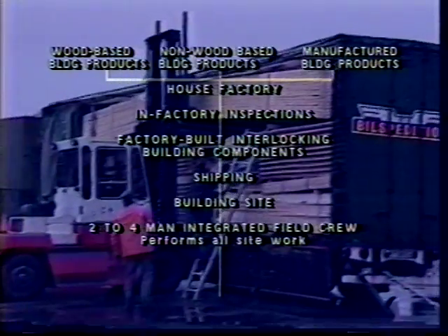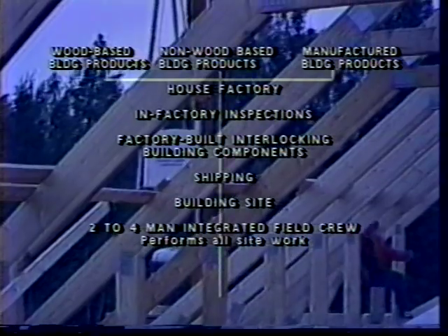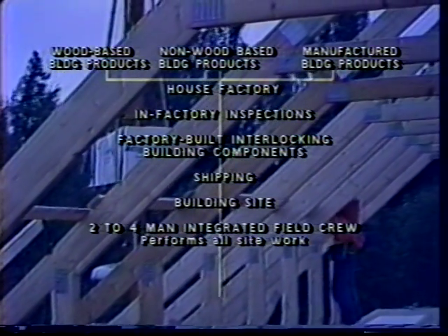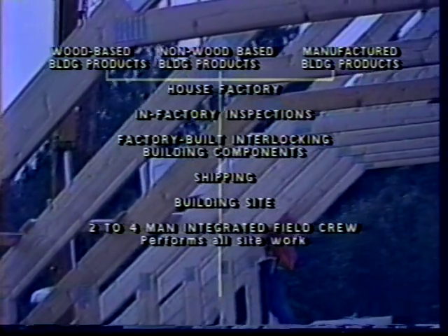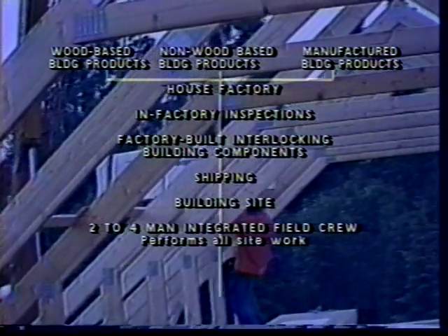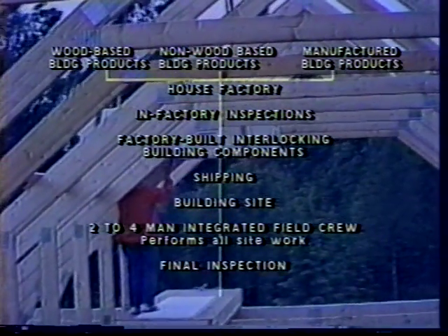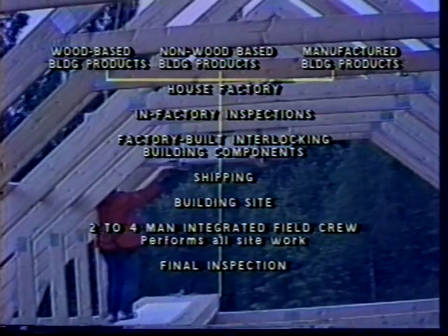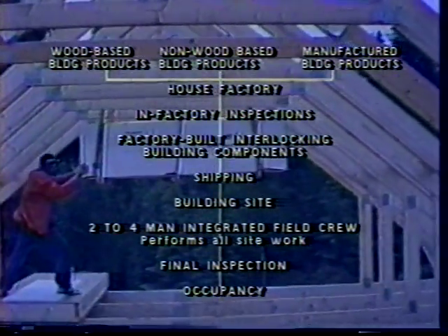Assembly of the components and interior finishing is done on short order by a two-to-four-man crew, with or without a construction crane depending on the building system used. The crew is well trained to perform all tasks. Waste is limited to little more than protective packing materials removed from the site with the empty shipping containers. A single final inspection completes the construction process, and the house is ready for occupancy.